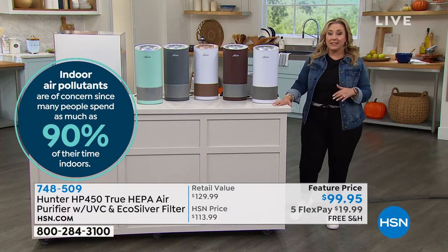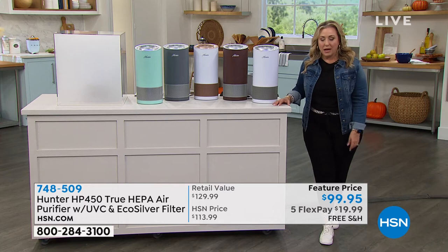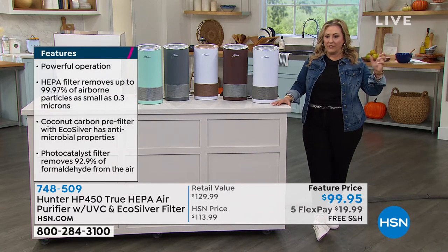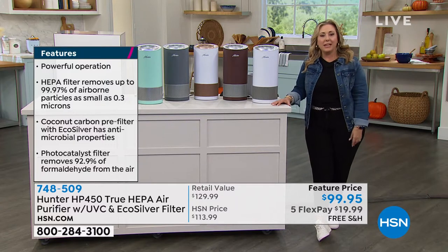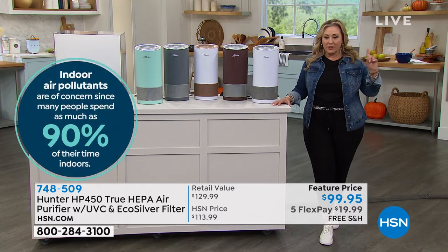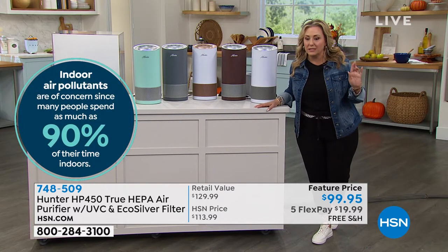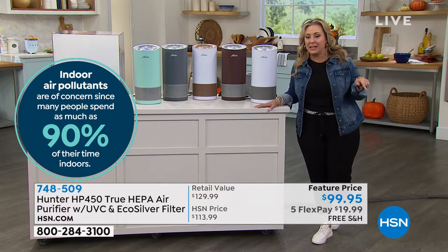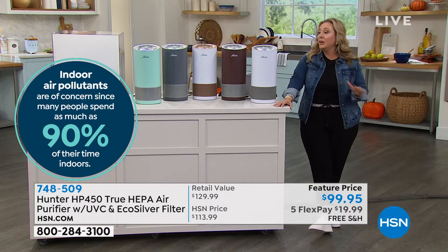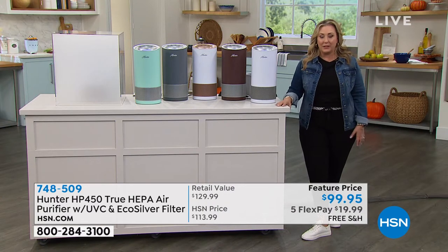The filters last six months to a year, but it really depends on the person. Indoor pollutants are of concern since many people spend as much as 90% of their time indoors — and it's actually more polluted indoors than it is outdoors.